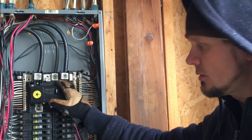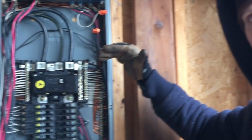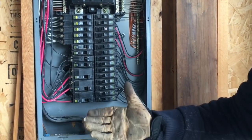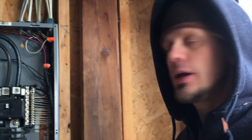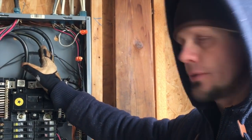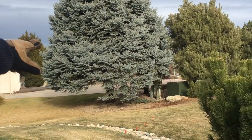I knew right then I had to look in the panel. This is only a 19-year-old home, and it's the only panel in the house. I checked the tightness of my lugs, tested my voltage, and determined it wasn't the breaker — the problem was in the neutral of the feeder.